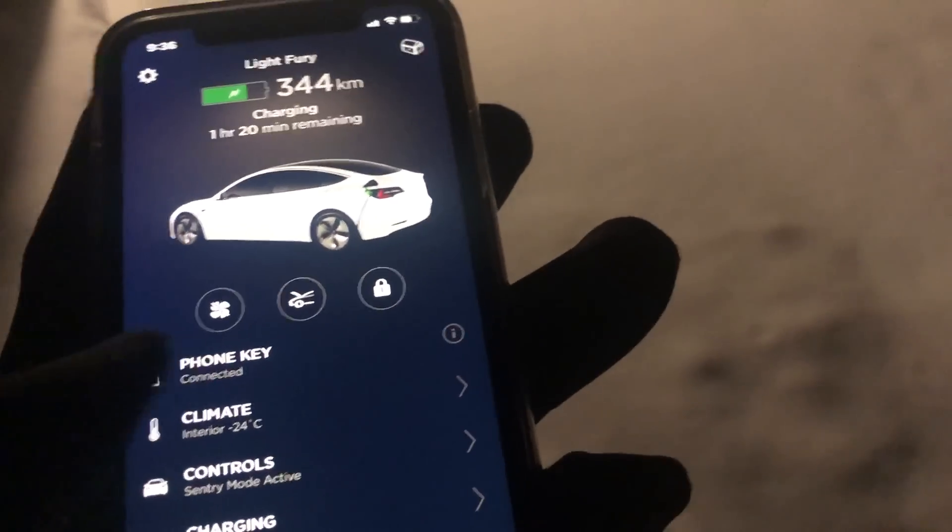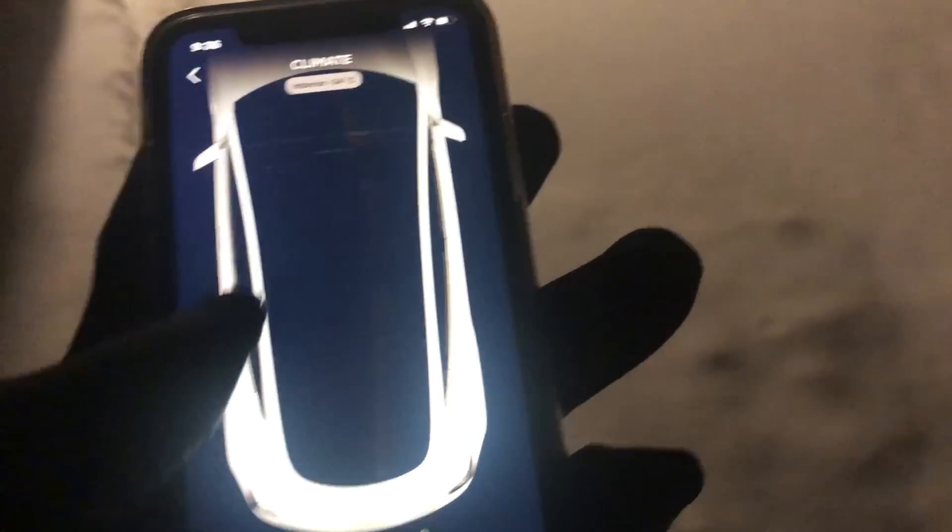So we have a Tesla Model 3 — it's a long range, all-wheel drive — and I'm going to do a little test. We're going to see how quick the car warms up from sitting there being cold and how quickly we can drive away in it. We're going to time how long it takes to warm the car up.